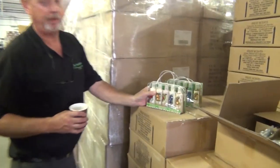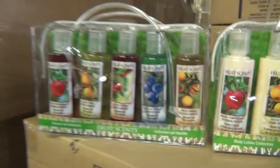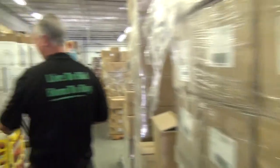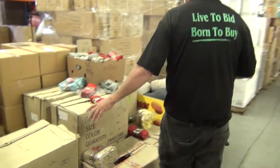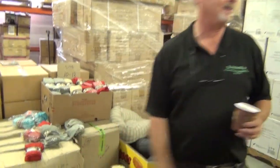Gift sets like this, $1.50 — comes 6 to a case, two styles, 12 total. Lotions, oils, $1.50. Pet beds, $3.00. Three-pack socks, $1.00. Three-pack slipper socks, $1.00.